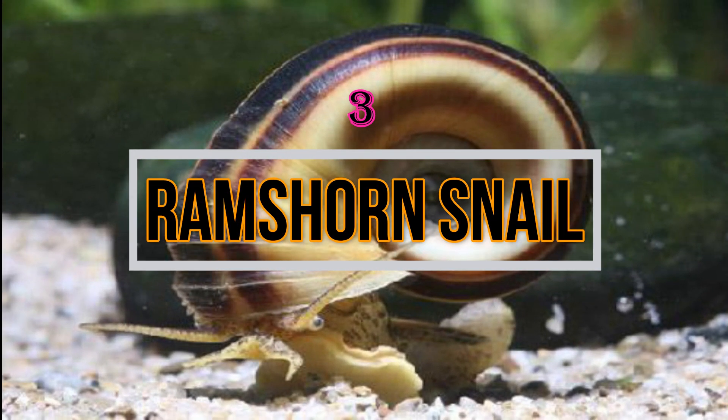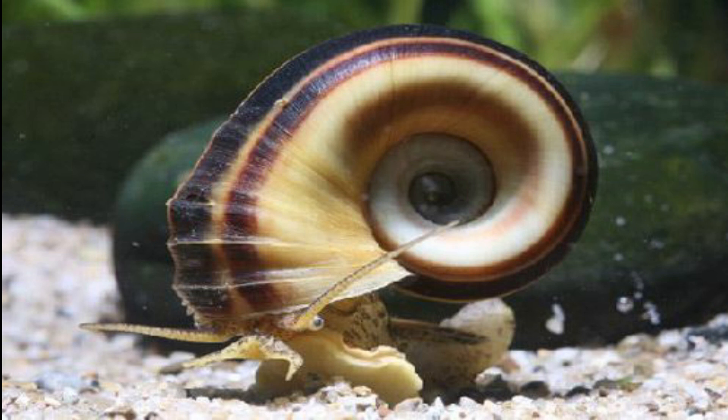The third snail is the Ram's Horn Snail. This snail is shaped like a ram's horn, and thus named accordingly. This variety of snail loves to eat different types of algae and also any uneaten food. Don't keep them with cichlids and other predatory fishes, as this snail can become a target for them.